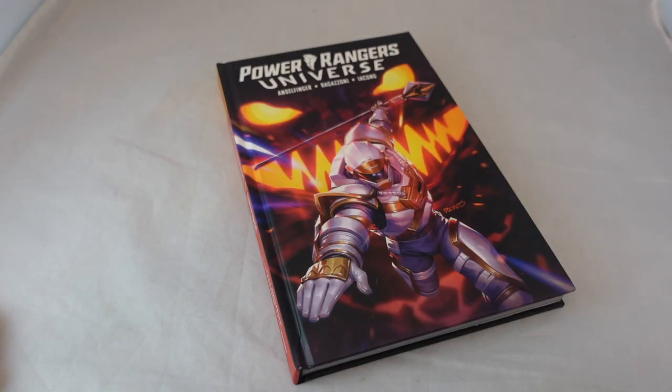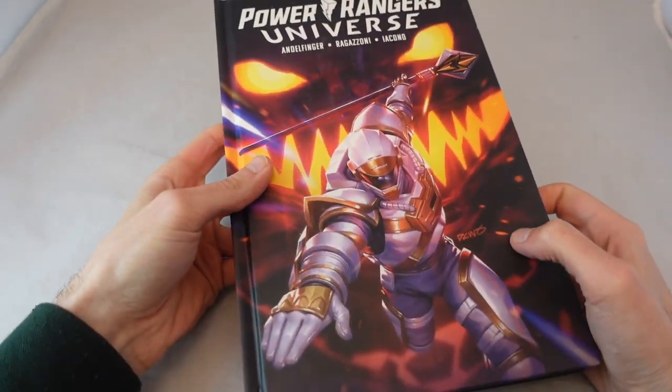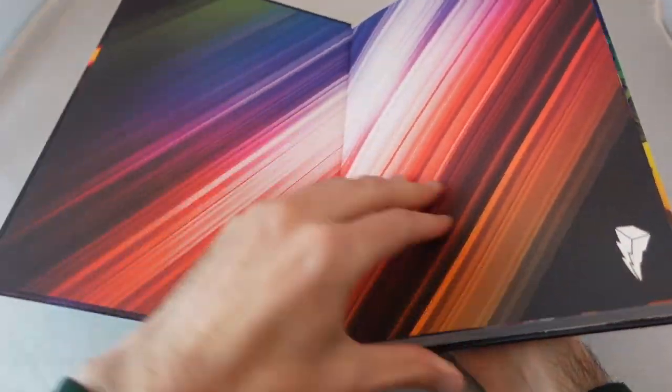You also have the character art for the Squadron Rangers and all that stuff, which is really neat. It's kind of like a mini version of the larger hardcover deluxe editions. So if you are a fan of this series or you at least want to own it, this is definitely a great way to pick it up. You get it all at once in this nice book with all these bonuses and it includes everything about it.